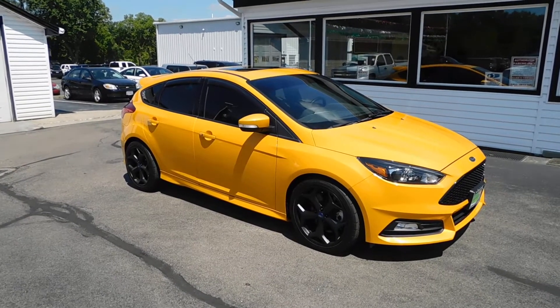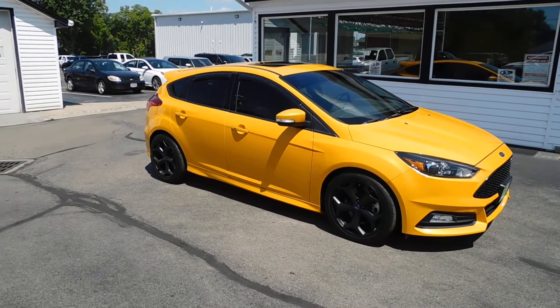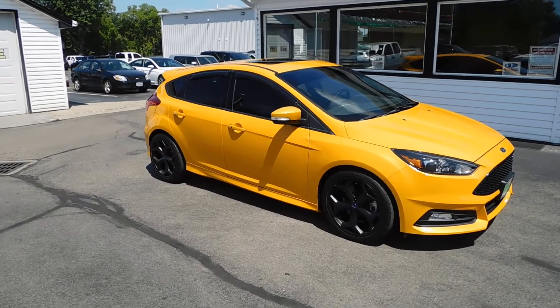What's up everyone? This is Cody from Midtown Auto Center in Middletown. Today you're looking at a 2015 Ford Focus ST Hatch with only 37,000 original miles.